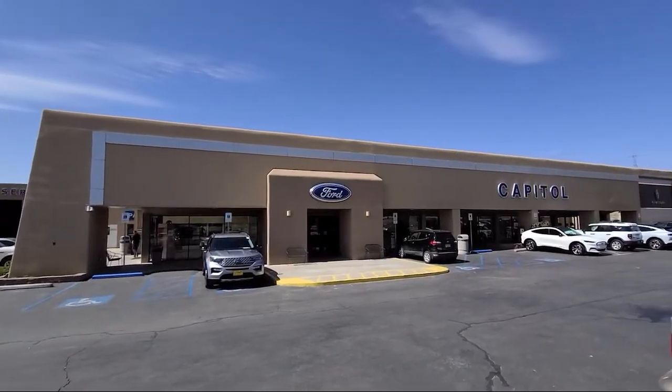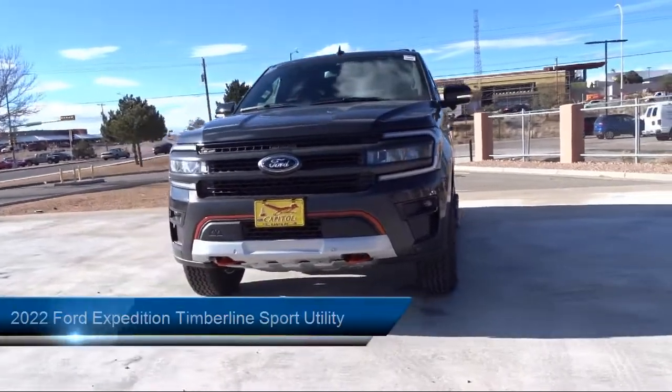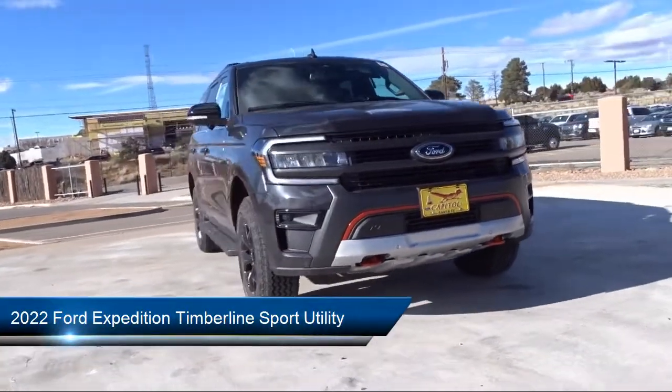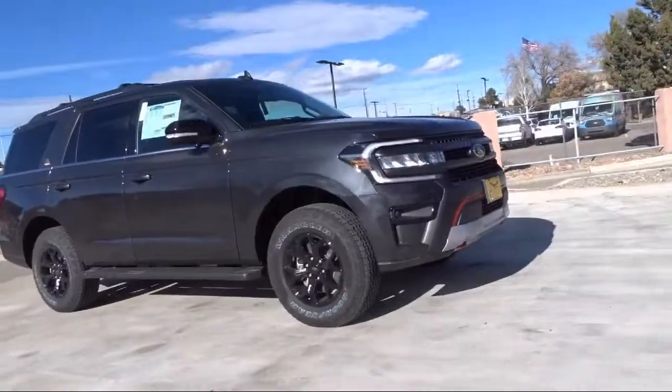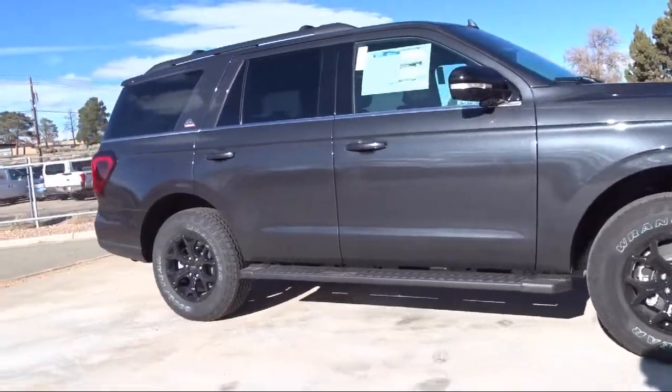Welcome to Capital Ford Lincoln. Here's a look at one of our great vehicles for sale. It comes equipped with a heavy-duty trailer tow package, roof rack, rear view camera, AM-FM Sirius XM radio, third row seating, keyless entry, and sync communication system.